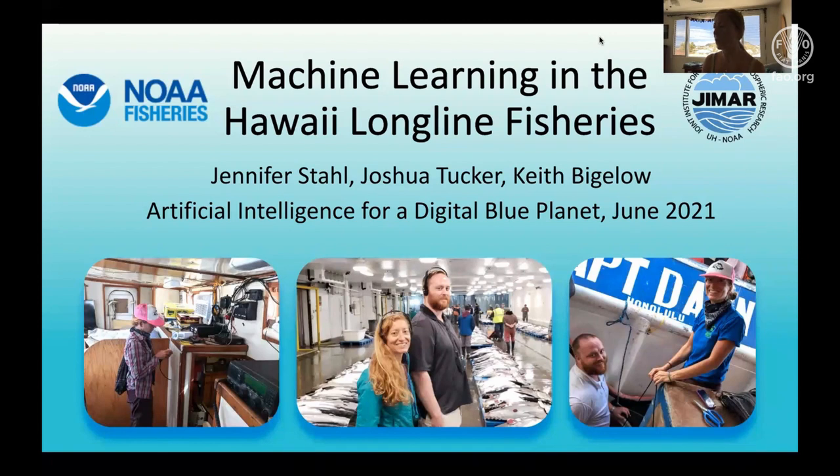I have the pleasure of welcoming and introducing the first presentation of the day. Speaking to start us off is Jennifer Stahl of the Pacific Islands Fisheries Science Centre in Honolulu, with the EEM program talking to machine learning in the Hawaii Longline Fisheries. I'll be discussing machine learning in the Hawaii Longline Fisheries electronic monitoring program.